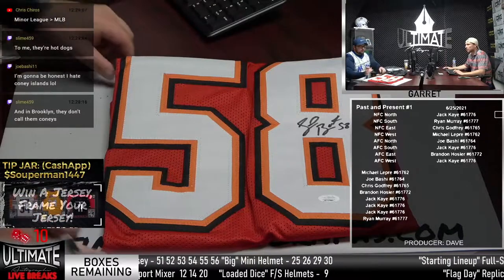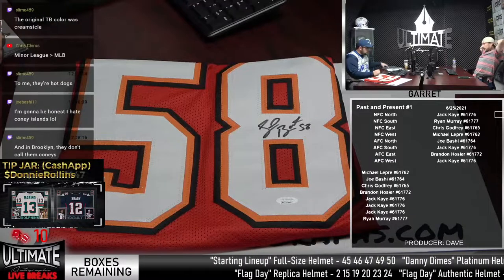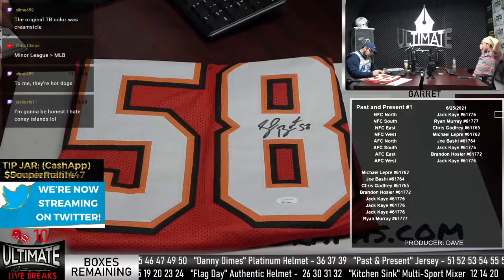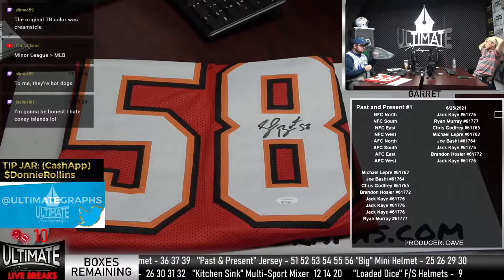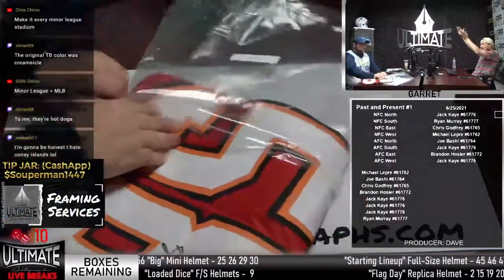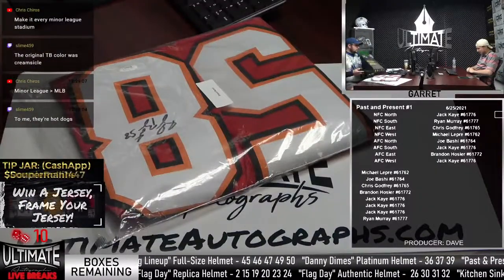My goal in life is to go to every MLB stadium. I've got a couple on my list — Fenway's the obvious one, everyone wants to go to Fenway. I really want to go to AT&T Park — the Giants — right on the bay. I would love to sit right in that tiny little home run section where balls go into the bay.